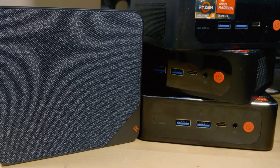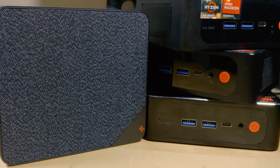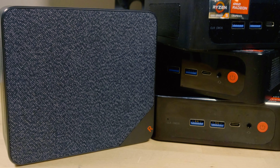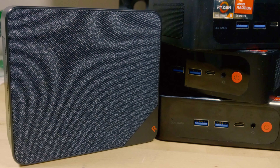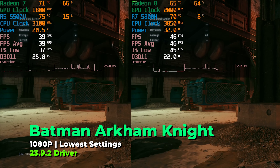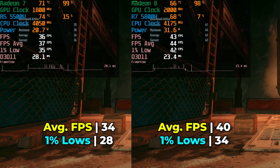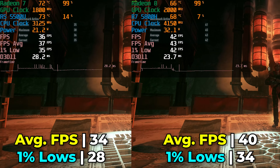The power difference between the two systems isn't going to limit the Trigkey — it's going to be fully utilizing its hardware. So let's see what the actual performance difference is. To start things off, we're going to take a look at a few games. Here we have Batman Arkham Knight running with the lowest in-game graphics settings at full 1080p resolution.